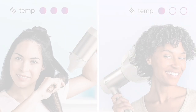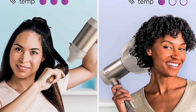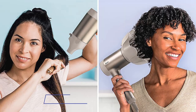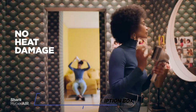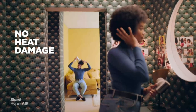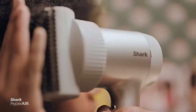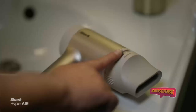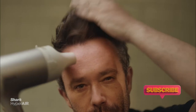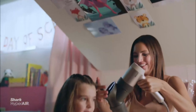This innovative hair dryer is equipped with Hyperair technology, delivering powerful airflow that cuts drying time in half. With its IQ 2-in-1 concentrator and curl defining diffuser attachments, you can easily customize your styling needs for sleek, straight looks or bouncy, defined curls. The dryer's auto-presets take the guesswork out of temperature and airflow settings, ensuring optimal results every time. The built-in Ionic technology reduces frizz and enhances shine, leaving your hair smooth and manageable.